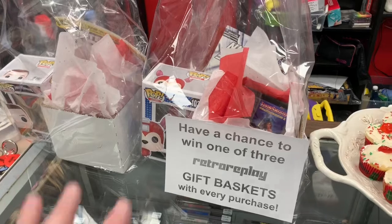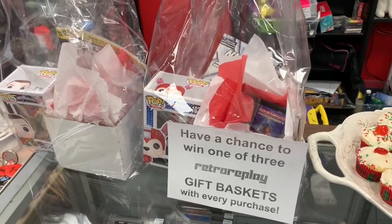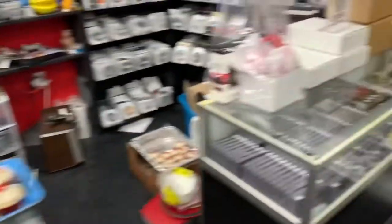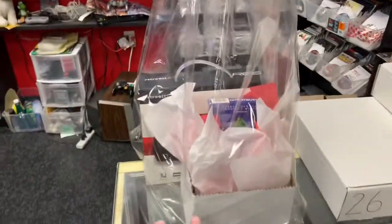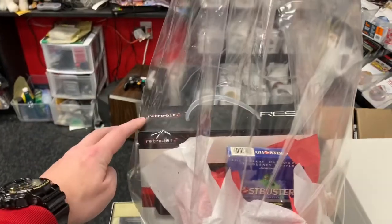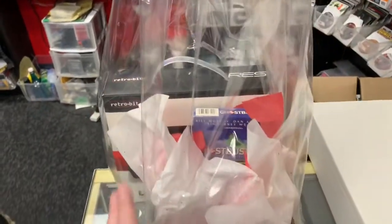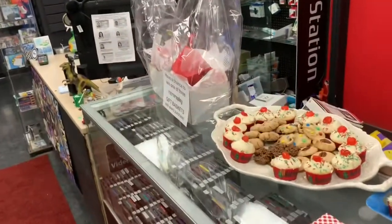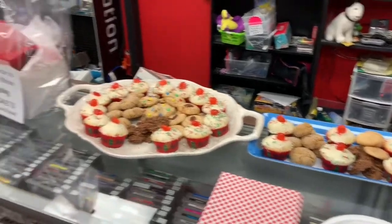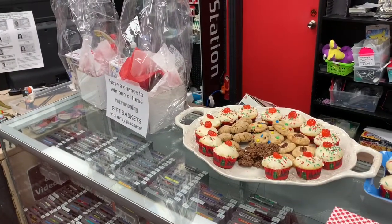We got two smaller gift baskets with a couple NES games, a Pop figure, Nintendo Power, and some other goodies inside. Then there's a bigger one with a bunch of NES games, a Retro Bit system, and a VHS of Ghostbusters just for fun. So if you're in the area of uptown Waterloo, come by Retro Replay and grab yourself some goodies.